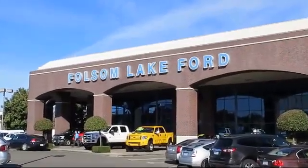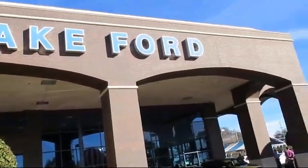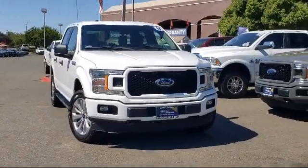For over 25 years, Folsom Lake Ford has been providing the Sacramento area with great deals and award-winning service. Here's a look at another Ford certified vehicle from our huge selection of quality pre-owned cars, trucks, and SUVs.